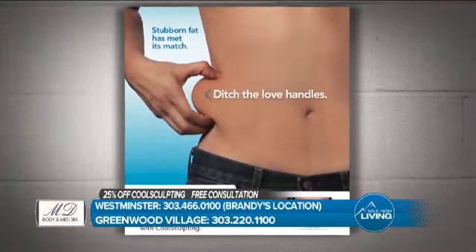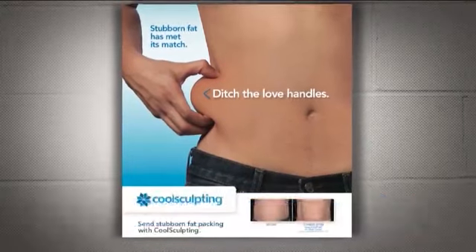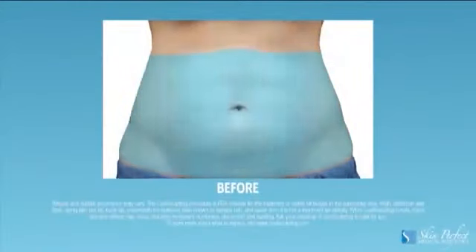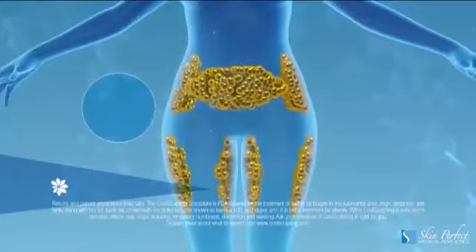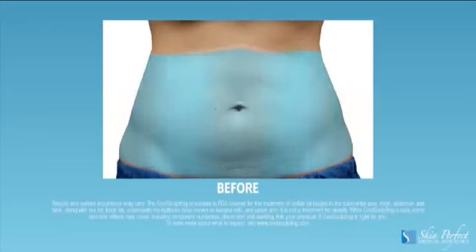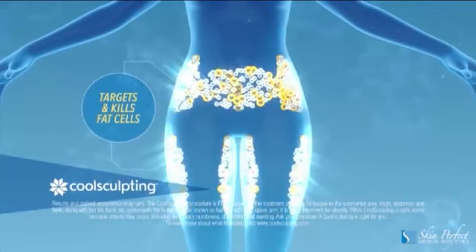But we can have cool sculpting things. We have the alternative to liposuction, which is to be able to destroy fat cells with no downtime. It is the number one FDA-cleared way to be able to reshape your body with, again, no downtime, no incisions, no real irregularities from doing this. So you want to give us a call. Let's get you in for that consultation and see what we can do to help you out this year.